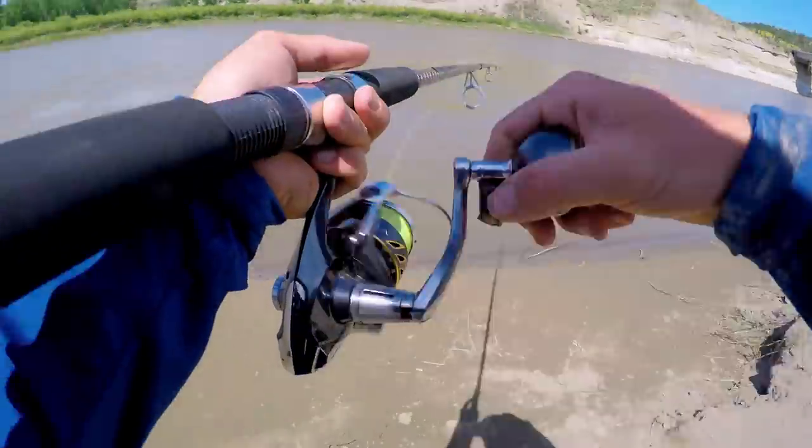There are only two ways to catch paddlefish: either snagging or netting. I tried snagging — I did it for many, many hours and hooked one fish. Unfortunately it got away, but it was still a lot of fun. I can't wait to get back to Montana and try it again. Hope you guys enjoyed this video and we'll see you next time.